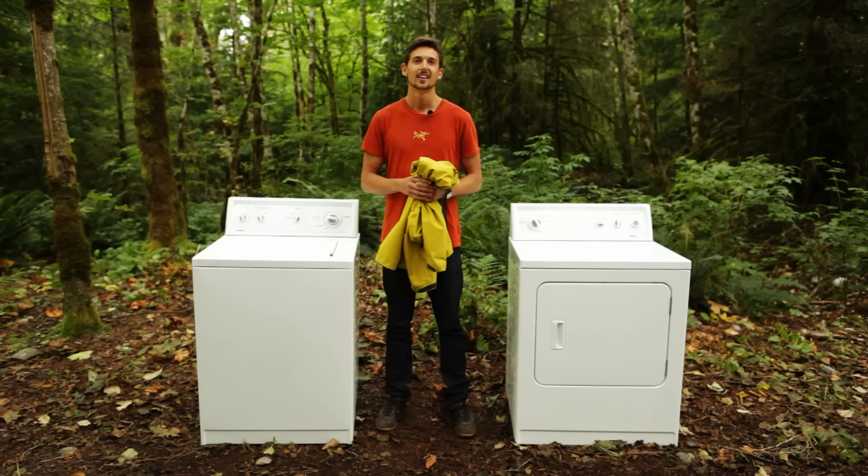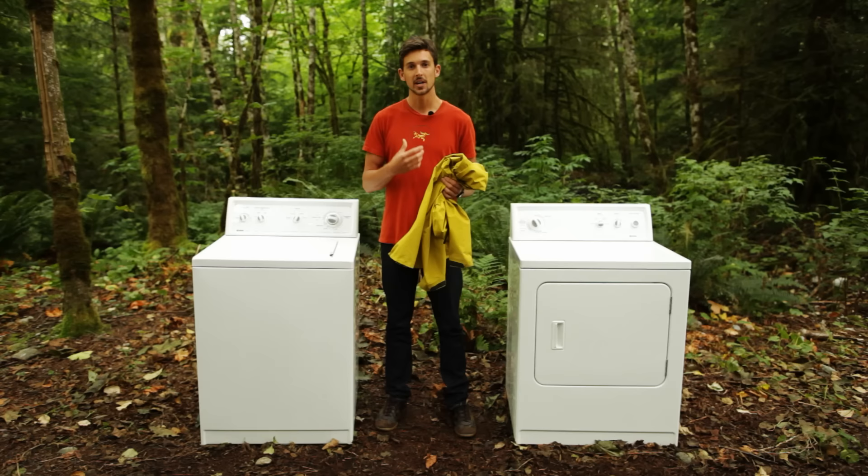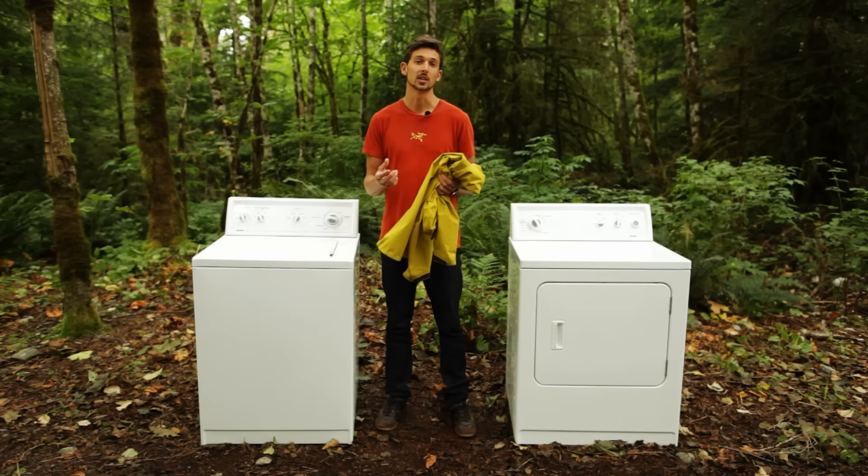There are no hard rules for when you have to wash your jacket, but you want to use common sense. If you're using your jacket for higher output activities like ski touring or hiking, you're going to want to wash it more frequently. But if you're using it just around town casually, you won't have to wash it as much — just keep an eye on those obvious indicators.